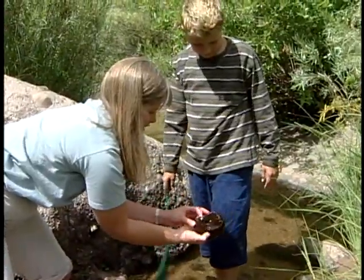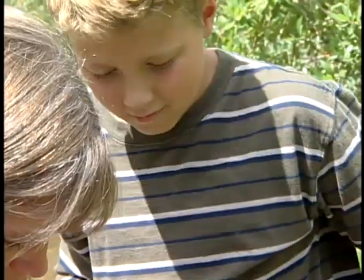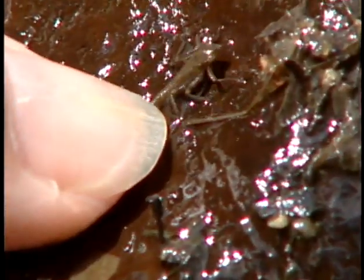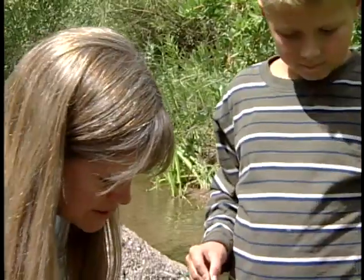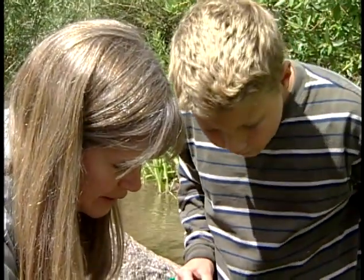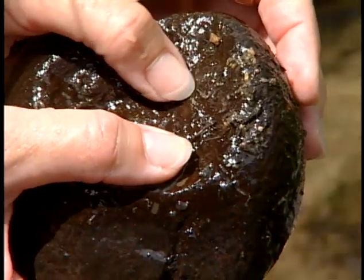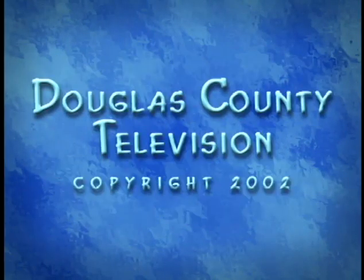There's a stonefly. Gets really flat, likes to hide from fish. He looks pretty primitive and has a couple of long tails behind him. And right over here, see this little guy with the dark head? It looks like this one over here is a caddisfly that's come out of his casing. He'll move around and then build another case, probably out of stones.